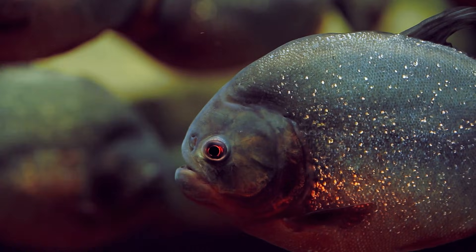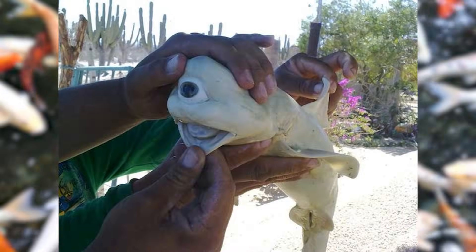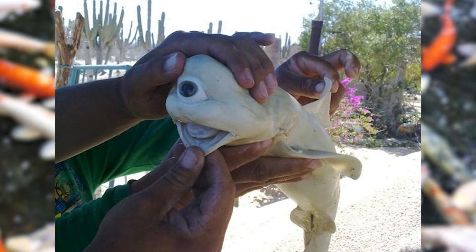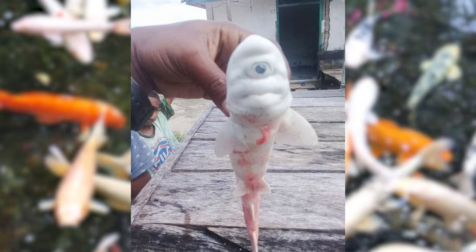making survival nearly impossible. Scientists study these rare cases to uncover the intricate signaling pathways involved in eye formation, turning what might seem like a gruesome anomaly into a key puzzle piece in understanding developmental biology.